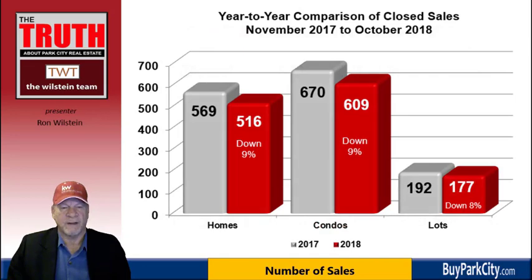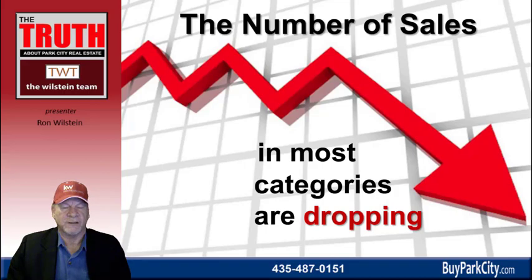Looking at this graph, the red bars represent November 2017 through October 2018, and the silver bar represents the 12 months before that, across three categories: homes, condominiums, and lots. The number of homes sold is down by 9% from 569 sales to 516. Condominiums are also down 9% from 670 to 609, and there's an 8% decline among lots to 177 from 192 the year before. Overall, the number of sales in most categories are indeed dropping.